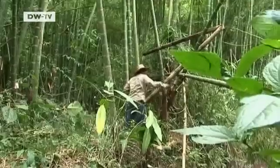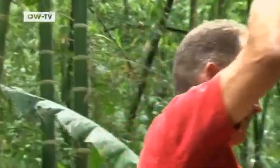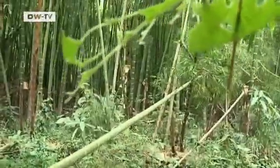Every four years, Diego Lopez and Jörg Stamm from the Eco Bamboo Company come to the forest to harvest Guadua, a South American species of bamboo.